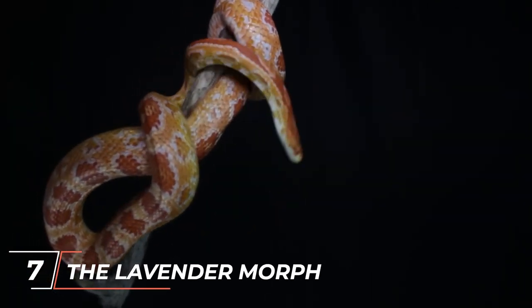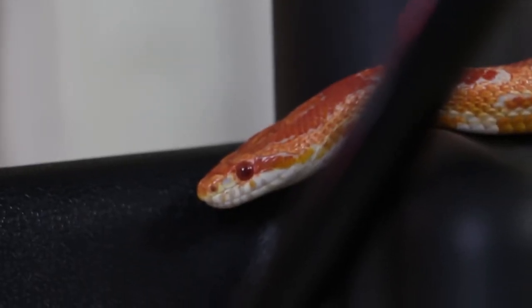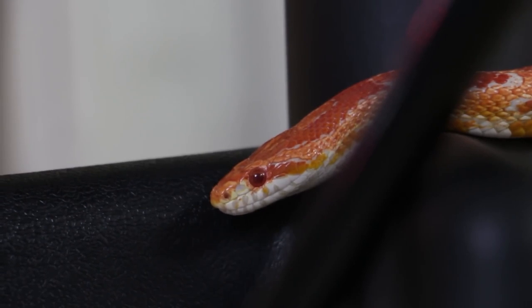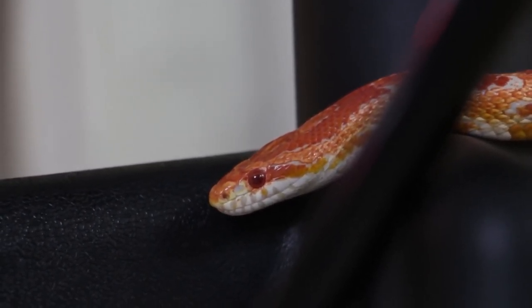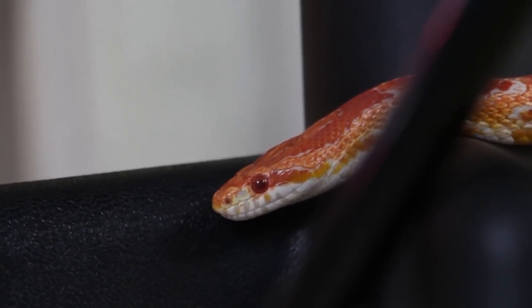The Lavender Corn Snake Morph exhibits a light purple or lavender coloration throughout its body. This unique and soft coloration makes them stand out among other morphs. Lavender corn snakes often have a combination of purple and pinkish tones, creating a visually appealing and soothing appearance.